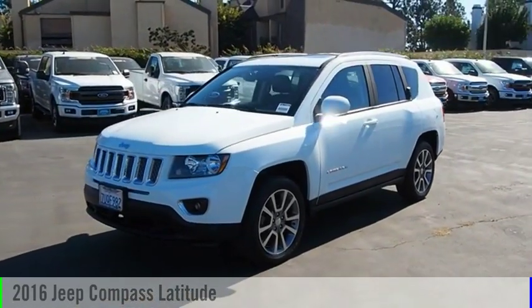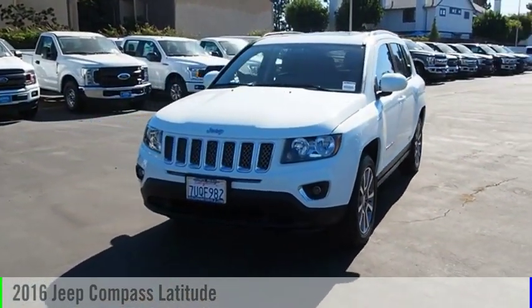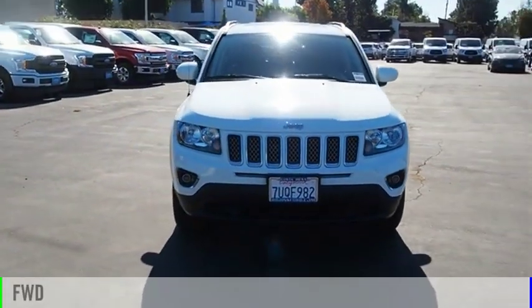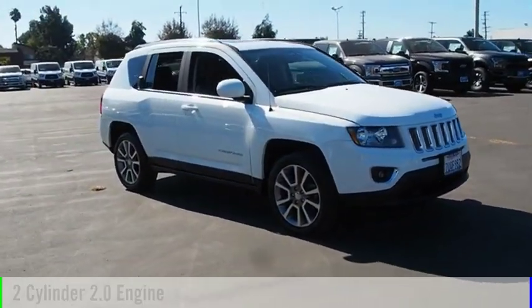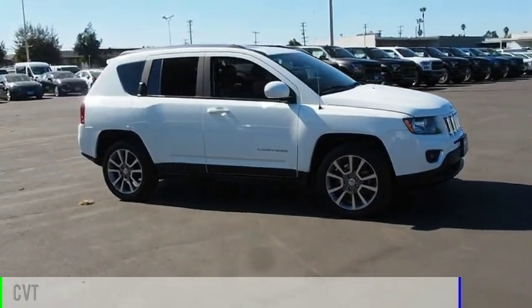Come test drive the 2016 Compass. This vehicle is powered by a front-wheel drive, two-cylinder, 2.0-liter engine, and comes with a continuously variable transmission.